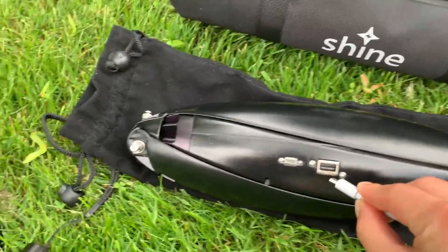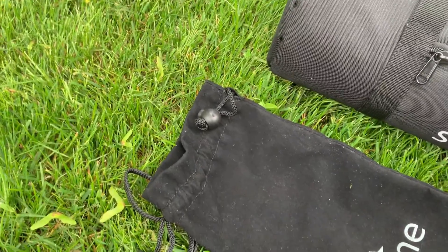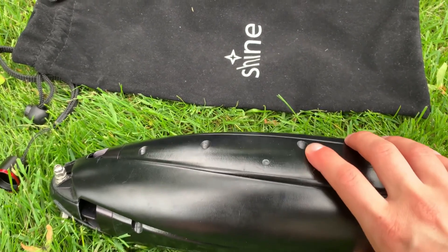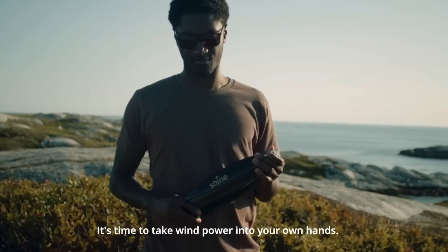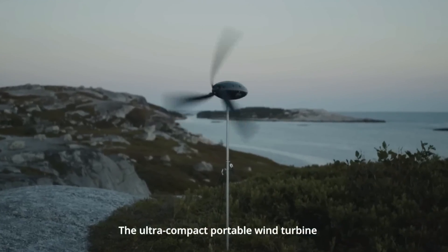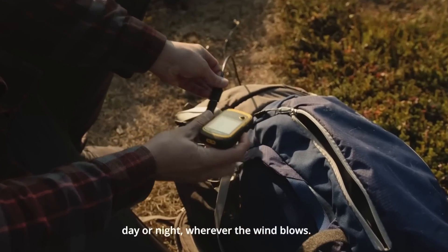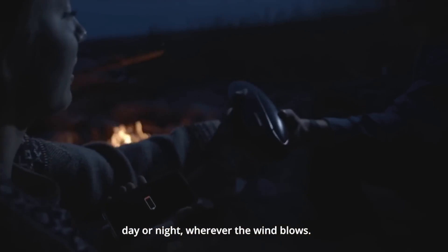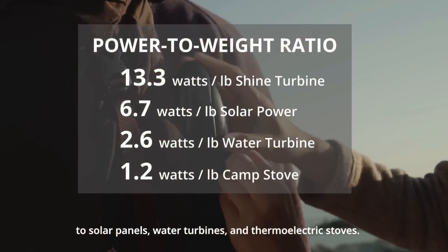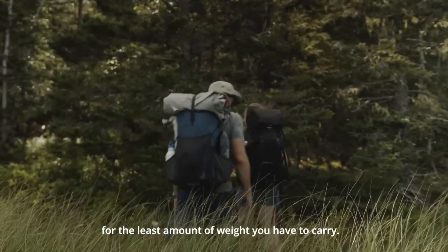The Shine portable small wind turbine is more than just a wind turbine — it is a companion, a friend, a partner that will make your life easier, better, and happier. It is not only the best small wind turbine on the market, it is also the best value for your money. Here is a table comparing the Shine portable small wind turbine with other small wind turbines based on four criteria: size, performance, price, and portability.